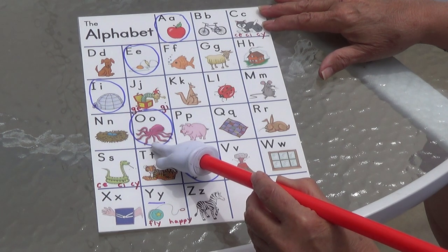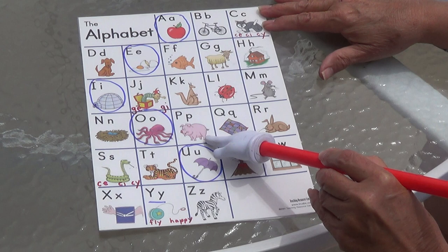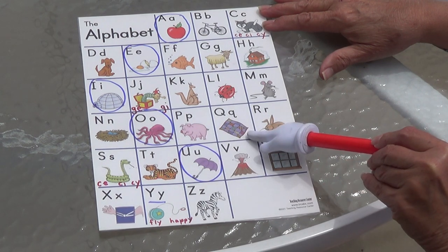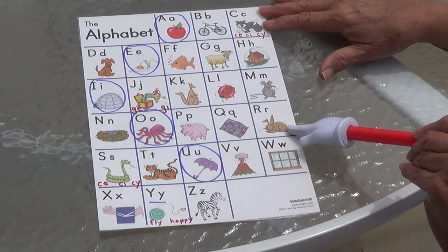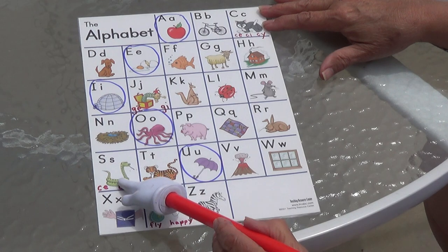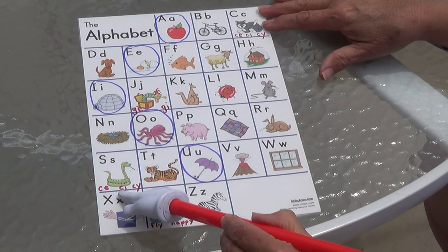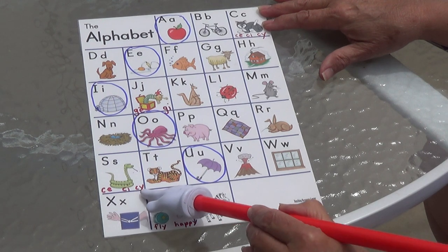O, O, octopus. Aw, aw, aw. P, P, pig. P, P, P. Q, Q, quilt. Qu, qu, qu. R, R, rabbit. R, r, r, rabbit. S, S, snakes. C-E makes the S sound, and C-I makes the S sound, and C-Y makes the S sound.